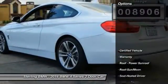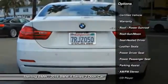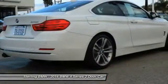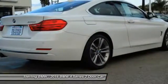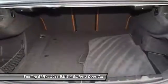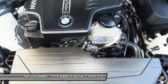Here are some of this vehicle's great options: anti-lock braking system, traction control, power passenger seat, air conditioning, Bluetooth, wireless data link for hands-free phone, moonroof, power steering, home link garage door opener, cruise control, aluminum wheels. Come see the car for yourself.